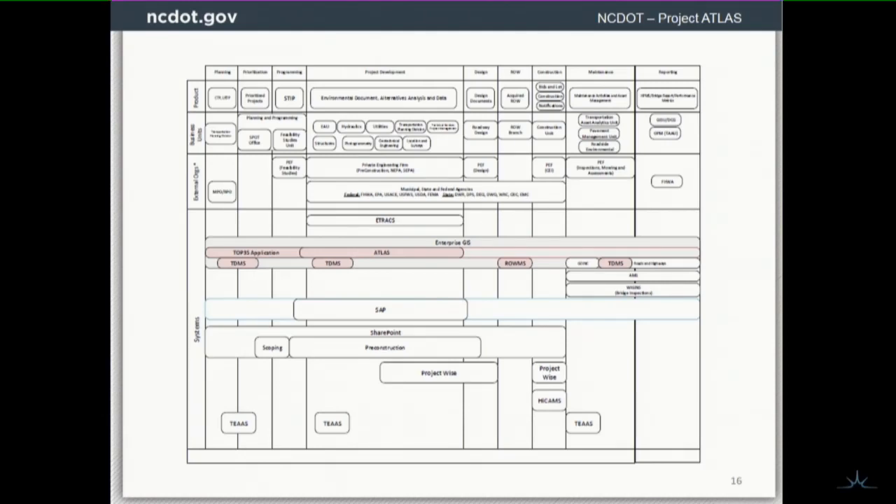This is trying to represent our IT systems, business processes, and who's involved — to give us an understanding of who we'd need to integrate with and what system is supporting what thing. Here you can see project development in the middle, with the different divisions within DOT working on it. They're hitting some enterprise systems with enterprise data. We're introducing Atlas, which goes across all the stages. Then there's the SAP module — their system of record — and they have other things that support that effort: SharePoint, the scoping site, the pre-construction site, and Project Y. Atlas is adding an enterprise GIS link across the entire operation, where before there was none.